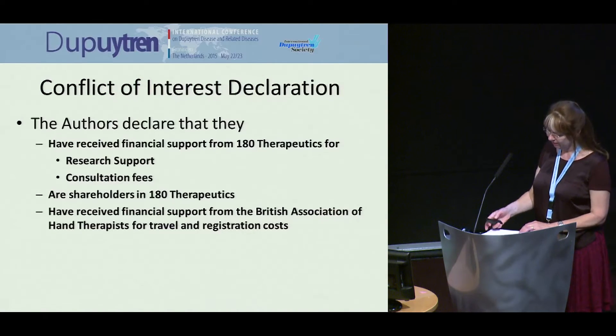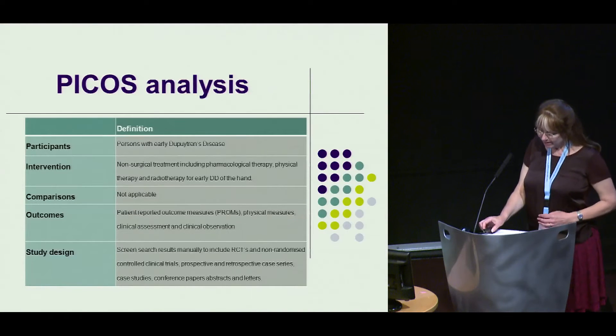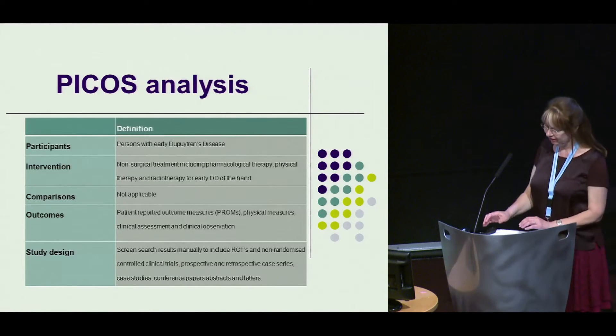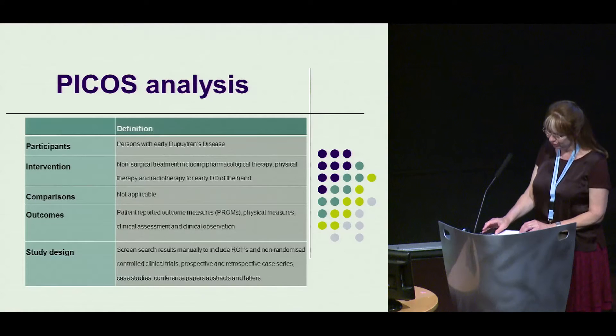This is our conflict of interest declaration. Using a PICOS analysis, we reviewed patients with early disease who had received pharmacological treatment, physical therapy, or radiotherapy.